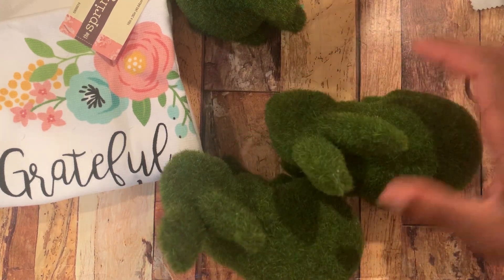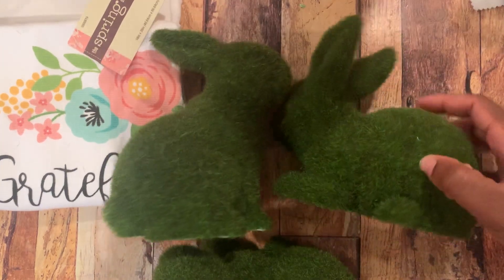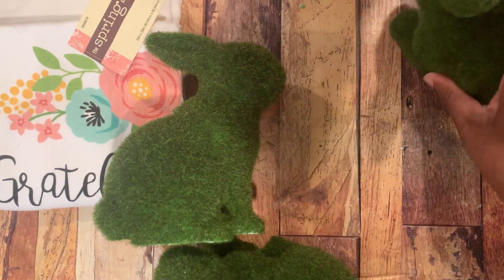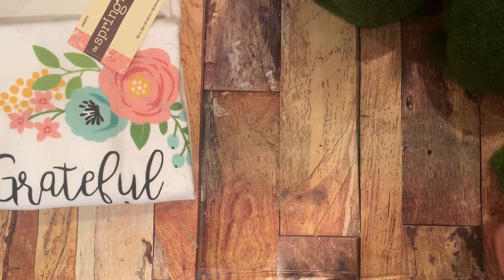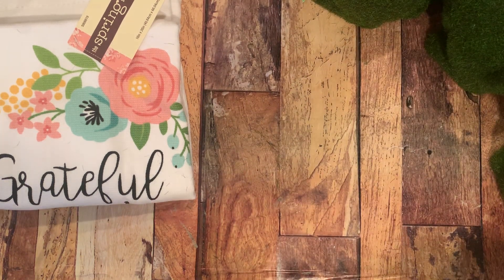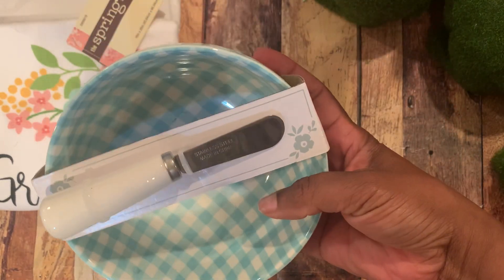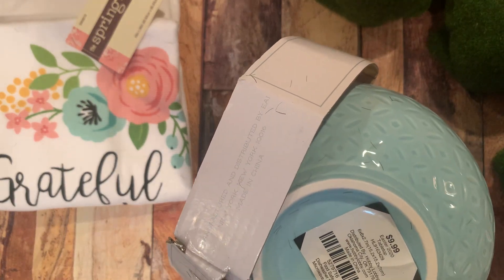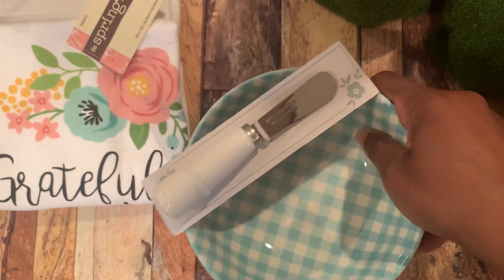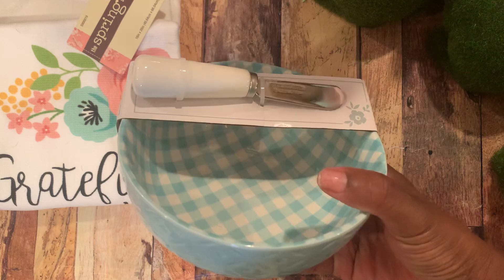I got two that are sitting down and one that is standing — those are the two different kinds that they had. I just thought they were so cute, and they can go out like on your porch and don't necessarily have to be for Easter. I also picked up this bowl — I thought it was so pretty and I wanted to use it for my salads. This bowl was also in the Easter section. It was regular $9.99, it does come with a spreader, and I did pay $2 for it.